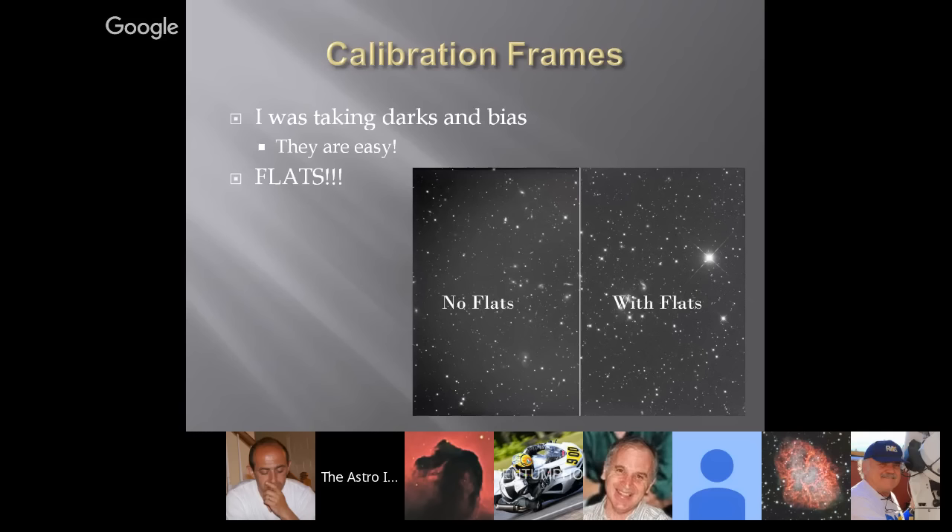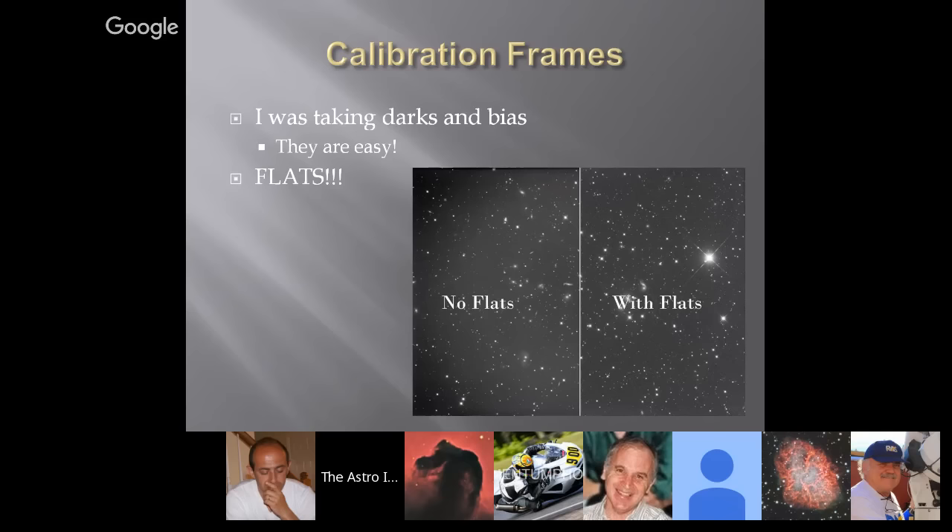Calibration frames were one of my next breakthroughs. I was taking darks and bias because they're easy, but flats were the big difficult thing I had to get past. Without flats it becomes very difficult to process images without dark bands on the sides — you end up with different signal-to-noise ratios in the center versus the sides. The light fall-off makes a big difference, especially if your field isn't flat. With my CPC-800 using the old reducer, it wasn't flat and I had a ton of light fall-off. But when I finally got that all working, it really made a big difference and improved my images considerably.